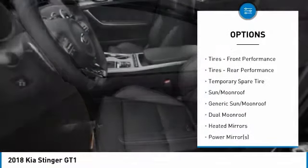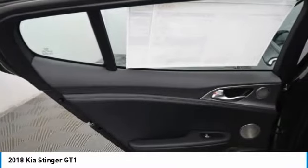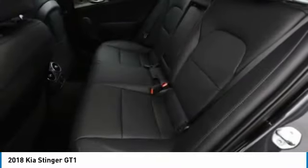Power passenger seat, navigation system, steering wheel audio controls, keyless entry, backup camera, all-wheel drive.